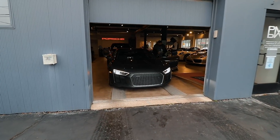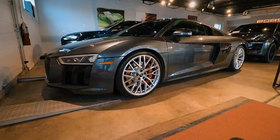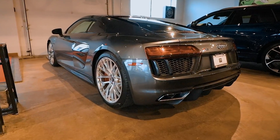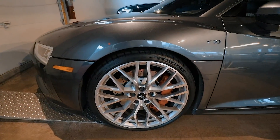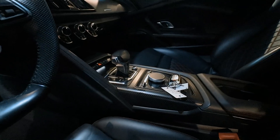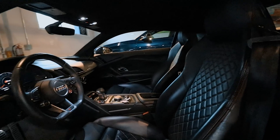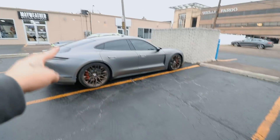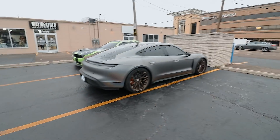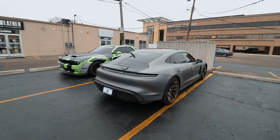All right guys, here is the new car. So he just bought this car — traded in the Porsche to get an R8. The main reason he said is the charging during the winter was taking way too long and he had enough of it.